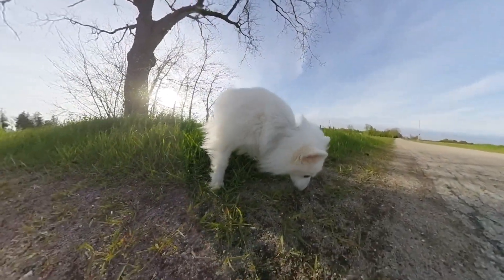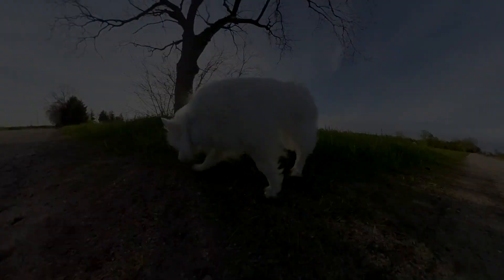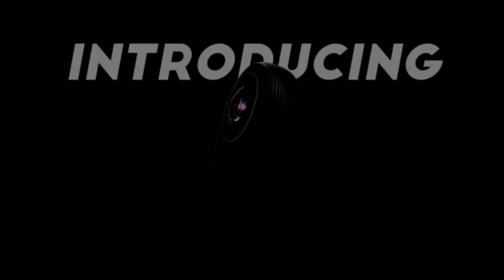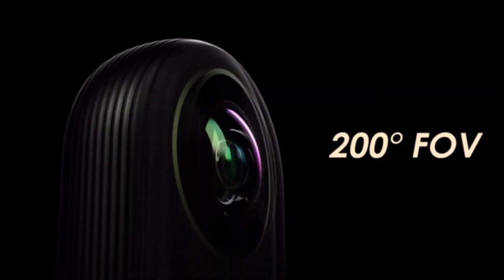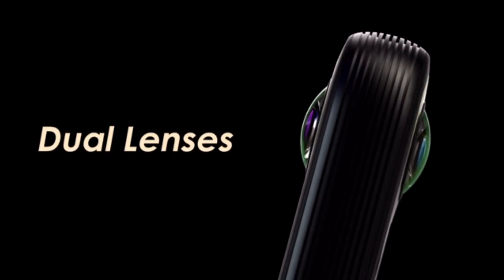And just yesterday Kandao, the makers of Qoocam, announced this — the Qoocam 8K. And I have to say this thing looks pretty amazing, at least on paper.